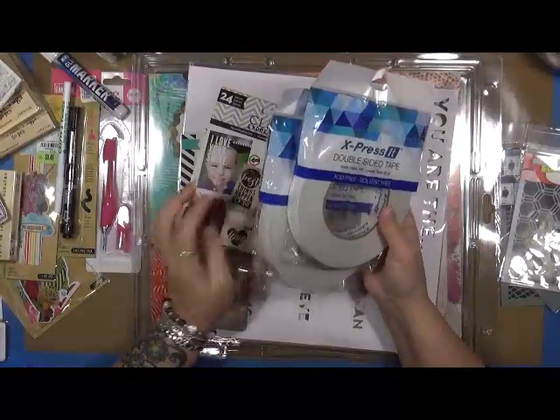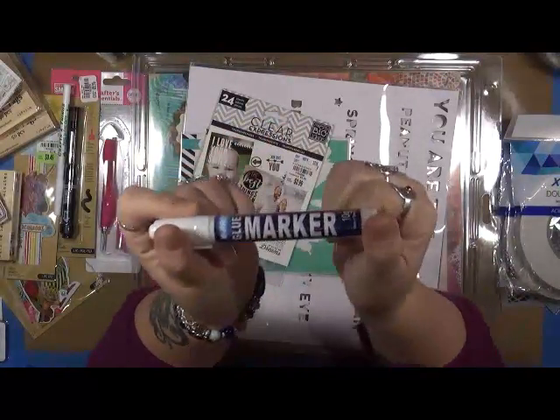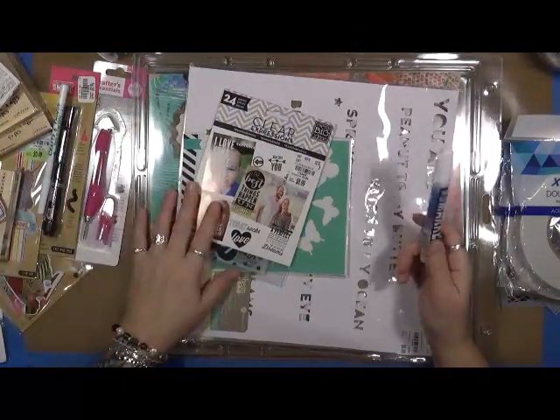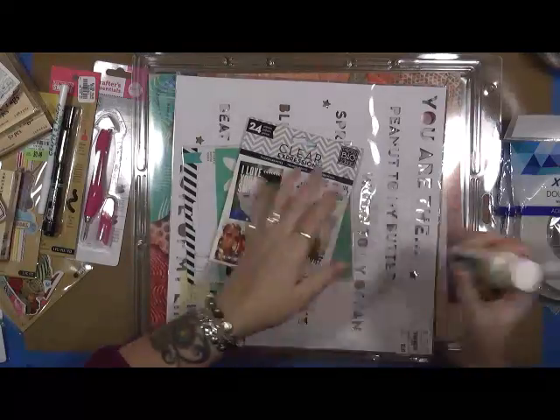I got those double-sided tapes, and I also picked up two of these glue markers — one I already have over on my other desk. Let's see what else... I got the glamour dust, I got a thing of that — that was from the art store too.